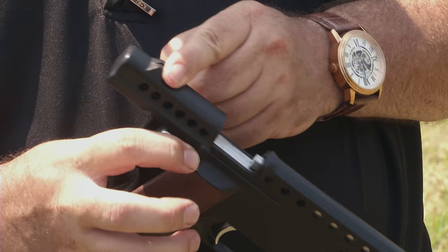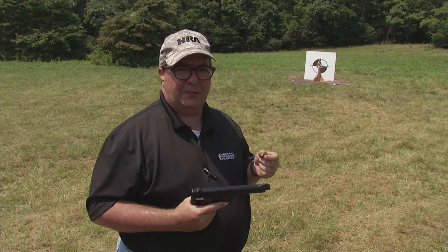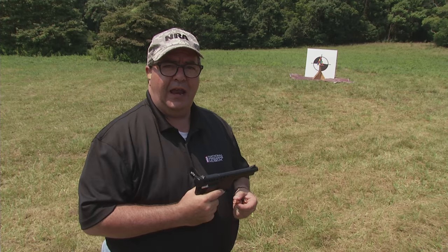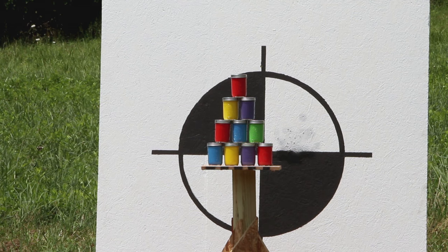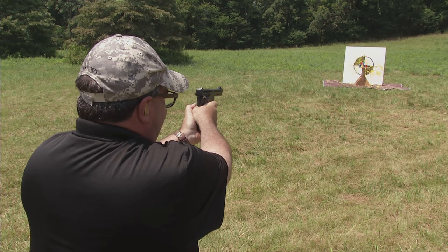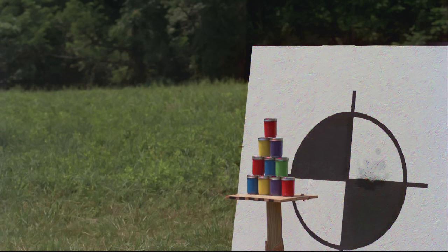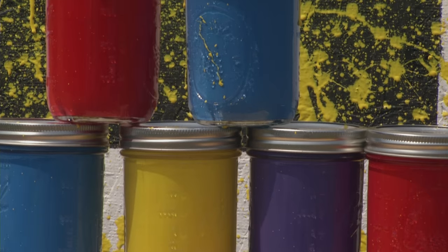Now we're going to look at the Gyrojet and its infamous rocket-propelled projectile. We're working with ammunition that is literally as old as I am, and we're not sure if it's going to go off — more often than not they don't. I'm going to be drawing a bead on that center blue paint bottle. Let's see how it goes. That was pretty damn cool!